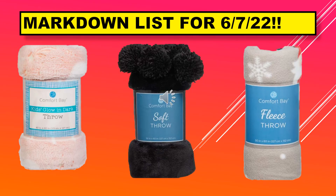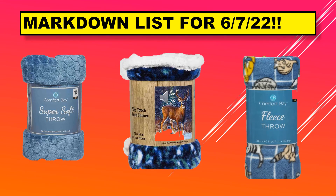On this screen we have the kids glow in the dark throw. I believe the one in the middle is the palm throw, and then the one on the right is just a fleece throw. On this page we have the super soft throw, a silky touch sherpa throw, and then just the fleece throw.